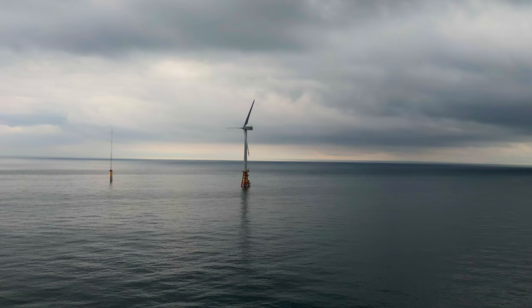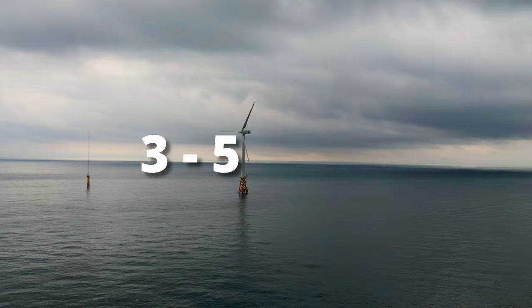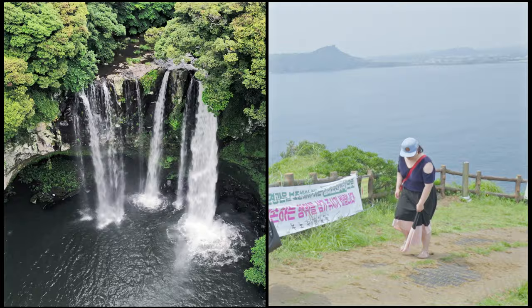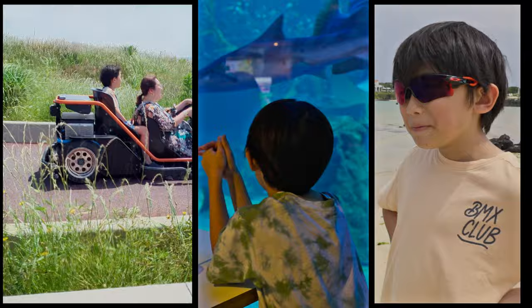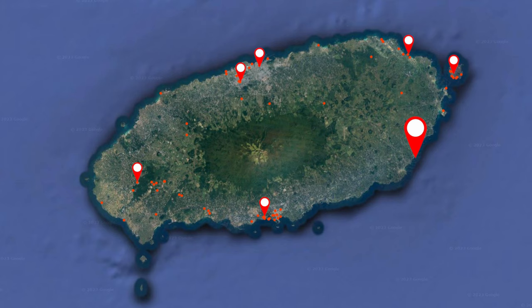So, how many days should you spend here? Most itineraries you find on the internet will suggest between 3 to 5 days, and the range of suggested things to do will vary a lot — from itineraries focused on nature like waterfalls, hiking, or climbing mountains, to others focused on food like black pork or fresh seafood, or flowers, tangerine farms, theme parks, aquariums, and beaches.